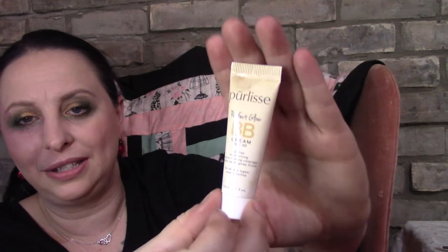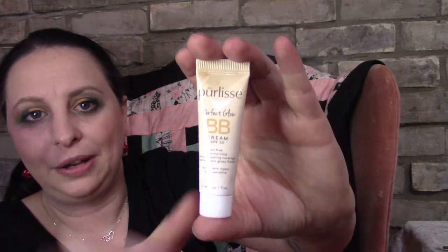Now moving to the add-on sample sizes I purchased. First is the Purlesse Perfect Glow BB Cream with SPF 30 — I've tried this a few times and like it. You can never have enough BB creams. The next add-on is Celia's Black Gold Supreme Coffee Scrub. I love coffee scrubs, and I also received some in a recent FabFitFun box, so I'm excited to use both.